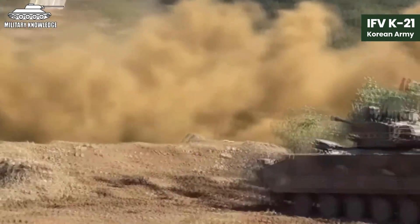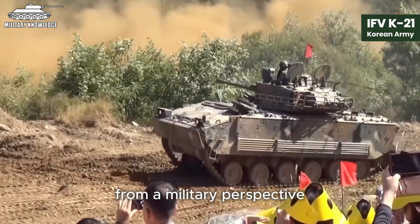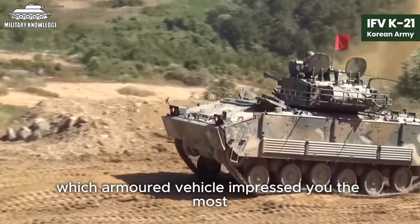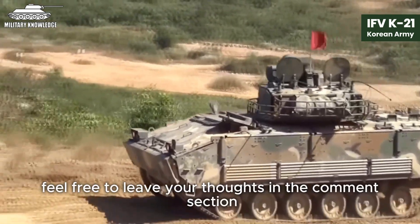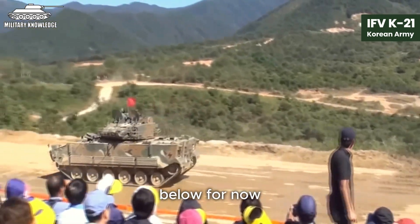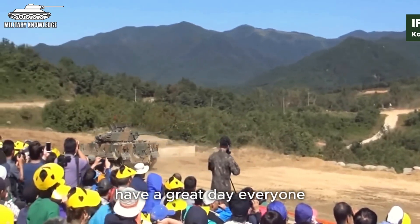So here we conclude our journey of exploring the most powerful infantry fighting vehicles from a military perspective. Which armoured vehicle impressed you the most? Feel free to leave your thoughts in the comments section below. Goodbye, and see you in the next videos. Have a great day, everyone.